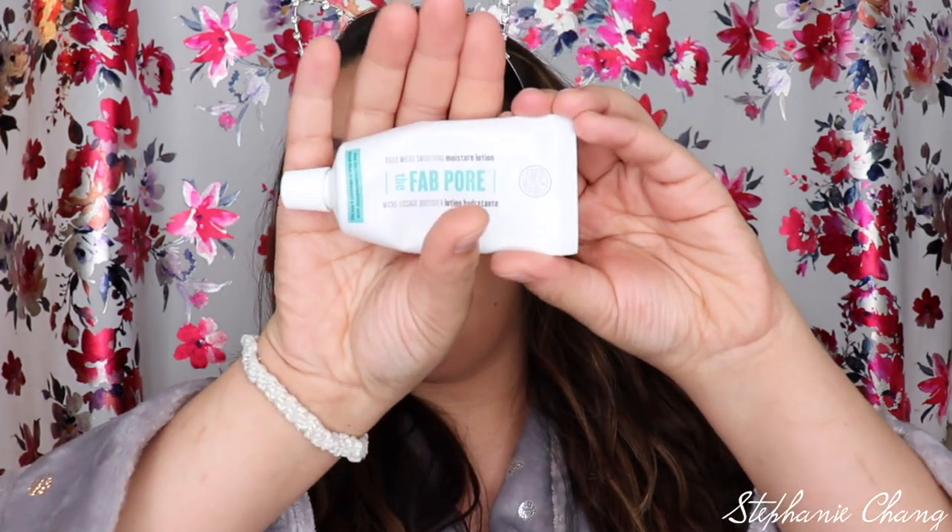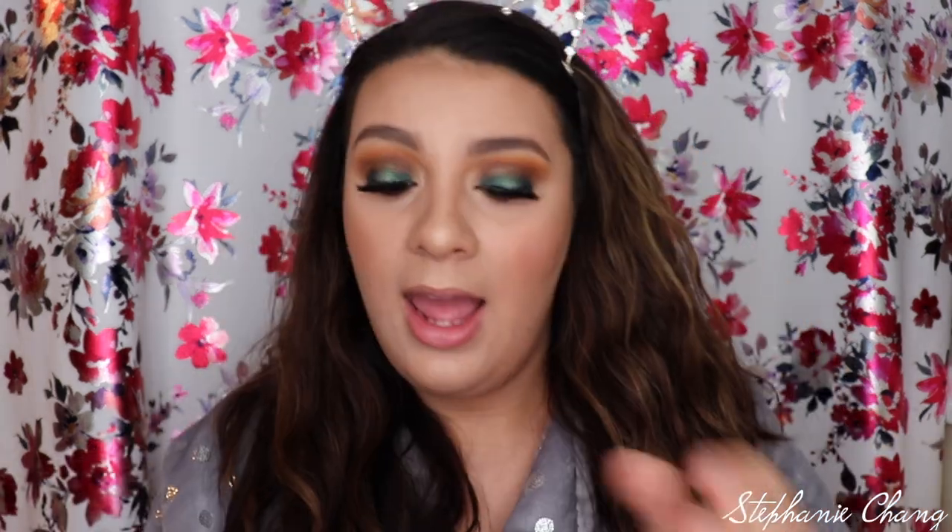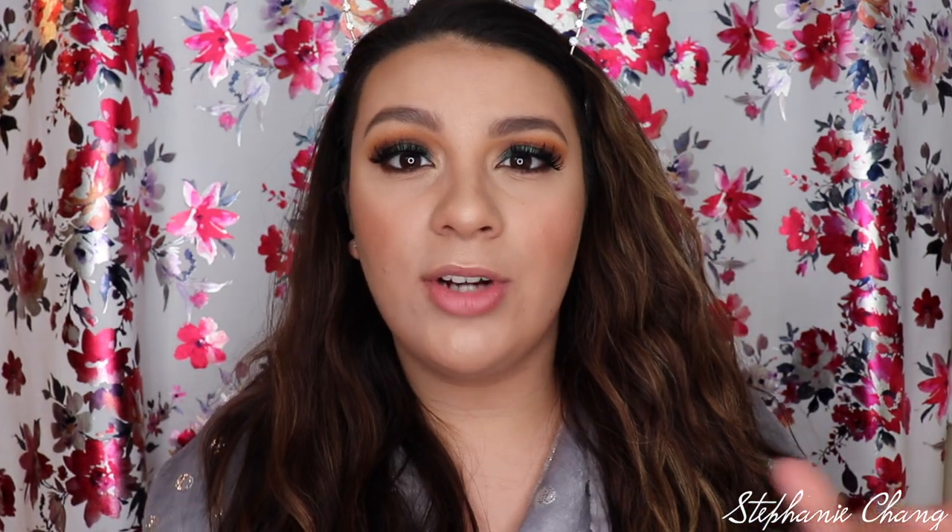Another product from Soap & Glory is the Fab Pour Daily Micro Smoothing Moisturizer Lotion. I don't have the box anymore unfortunately, but this has been my moisturizer day in, day out. I absolutely love it. It's not too moisturizing and it's also not under-moisturizing where I still have a flaky face.